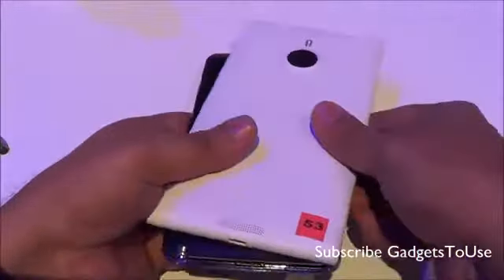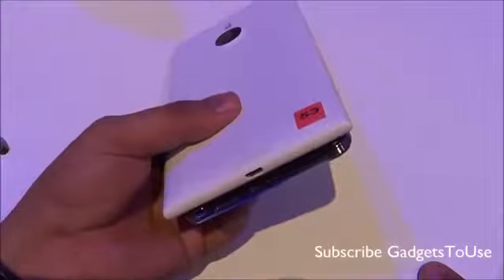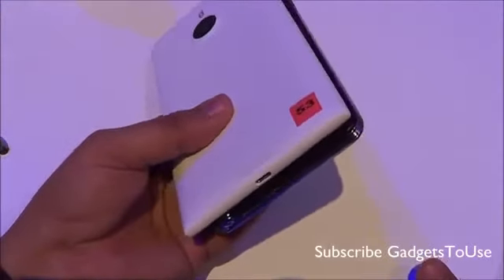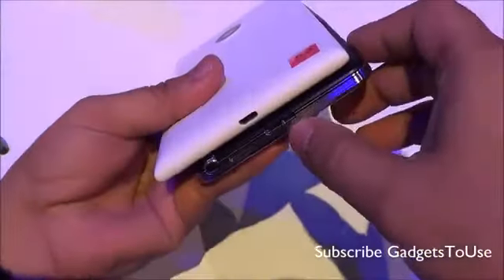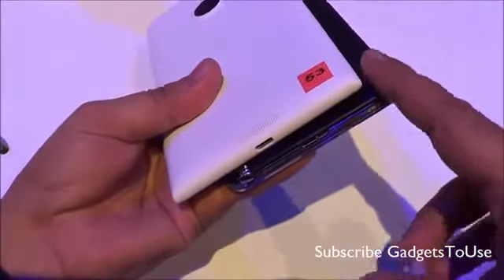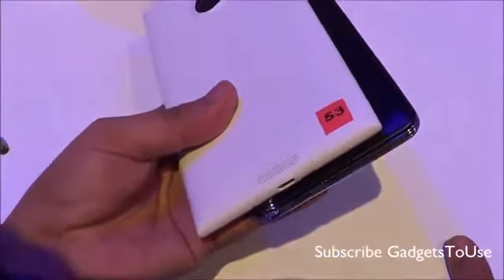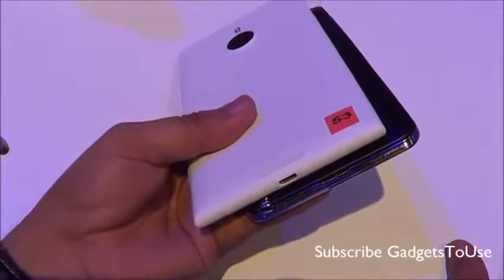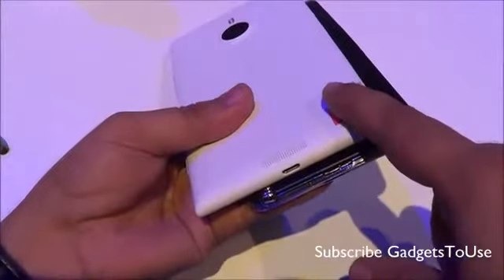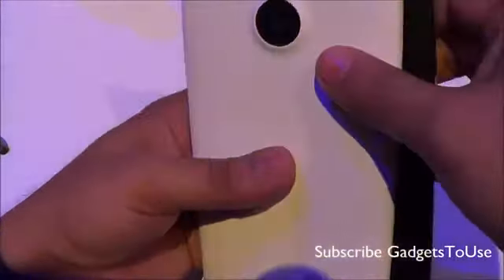When it comes to connectivity, both devices support micro USB for PC data syncing and charging. However, the Samsung Galaxy Note 3 features a USB 3.0 port, so the bundled cable is USB 3.0 and supports higher speed data transfer. The Nokia Lumia 1520 operates on USB 2.0 speed only.